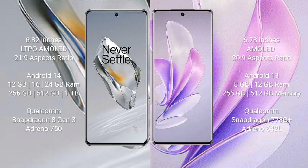OnePlus 12 runs on the Android 14 operating system, while Vivo A17 runs on Android 13. OnePlus 12 comes with 12GB, 16GB, or 24GB RAM and 256GB or 512GB or 1TB internal storage, with a Qualcomm Snapdragon 8 Gen 3 processor and Adreno 750 GPU. Vivo A17 comes with 8GB or 12GB RAM and 256GB or 512GB internal storage, with a Qualcomm Snapdragon 778G Plus processor and Adreno 642L GPU.